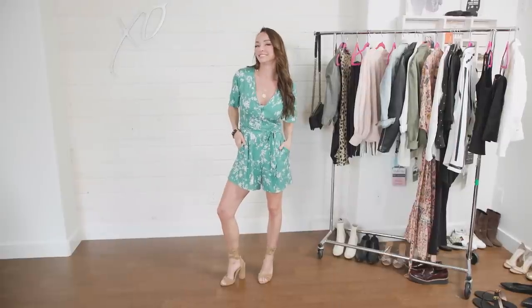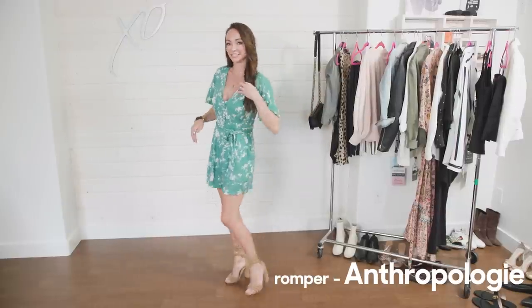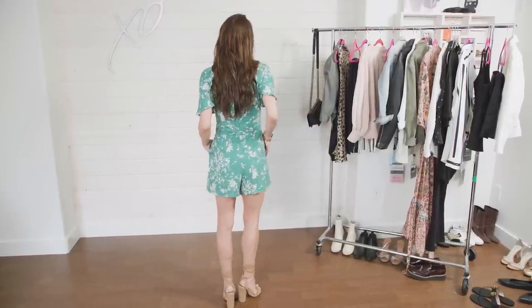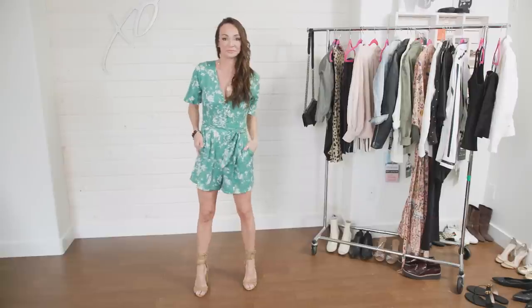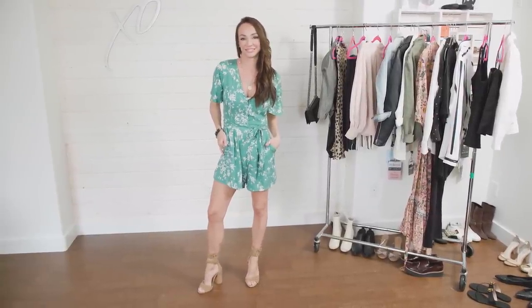Spring outfit inspiration number two is the romper. The romper is huge — it's everywhere. I can't say I'm a massive fan all the time because I get annoyed having to take the whole thing off when I go to the washroom. Also I'm not a big floral person, but this one is subtle because it's only two colors — a muted kind of green with a white floral pattern. I really loved it. I put it in my change room and tried it on and was like, 'Bam, I'll take that.'